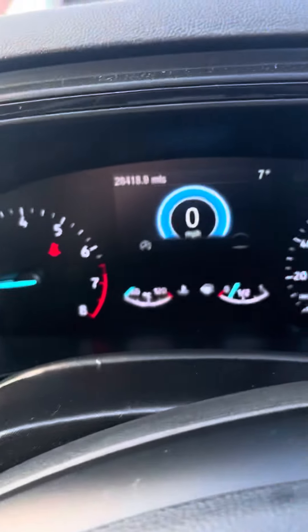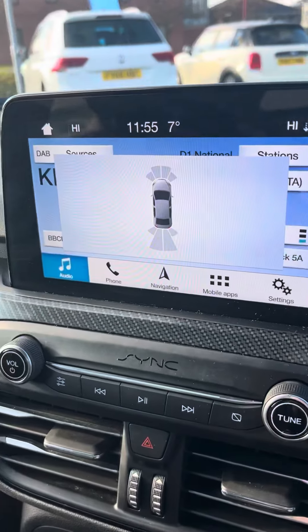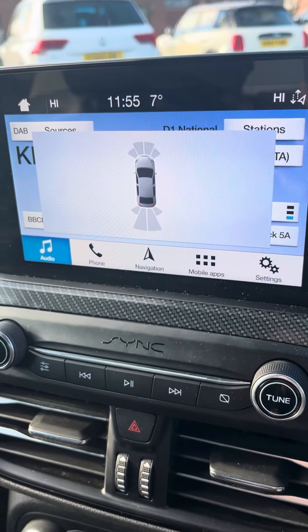It does have two keys. Just showing you the mileage. If I engage reverse you can see it does have the rear and the front parking sensors.